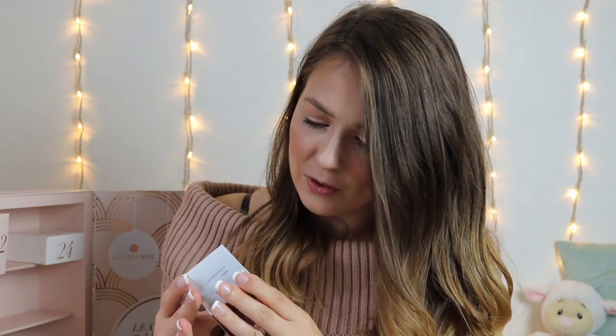Day number 21 is a big box. We have a Dermalogica product — the Daily Superfoliant. This highly active resurfacer delivers your smoothest skin ever and helps fight the biochemical and environmental triggers known to accelerate skin ageing — so it's resurfacing and anti-pollution. I cannot wait to give this a go, I've not tried it before. It's a deluxe mini size but it retails at £17.50.